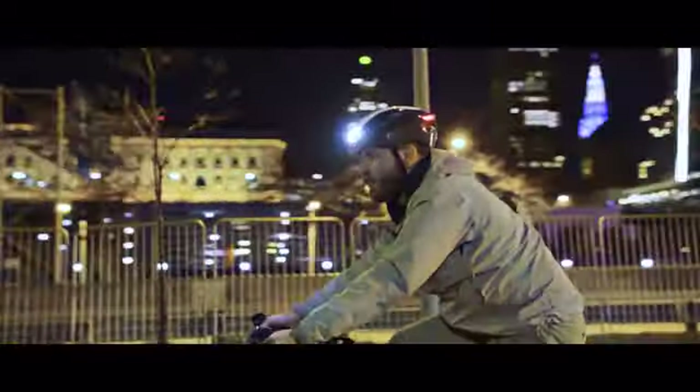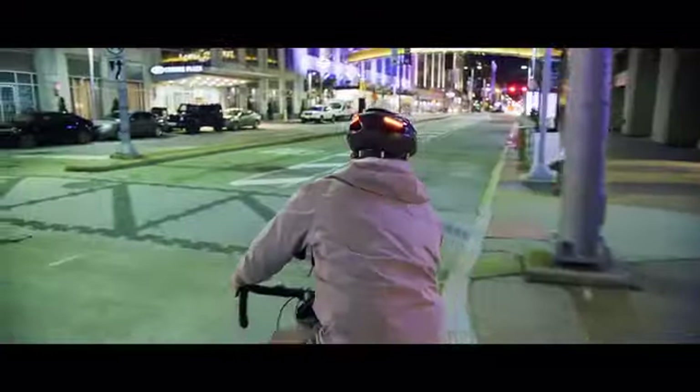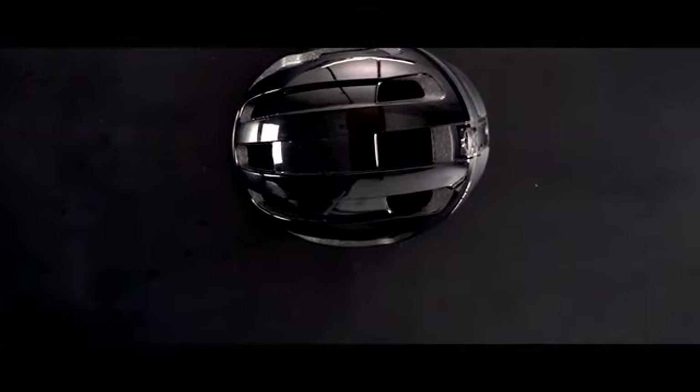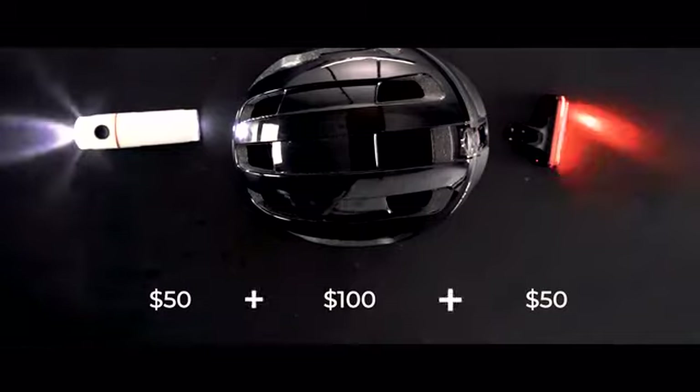The biggest request we've gotten is whether we can make our helmets more affordable. A good-looking, high-quality helmet could easily cost over $100. Add a good set of front and back lights, and that's another $100. Ultra will cost less than either.